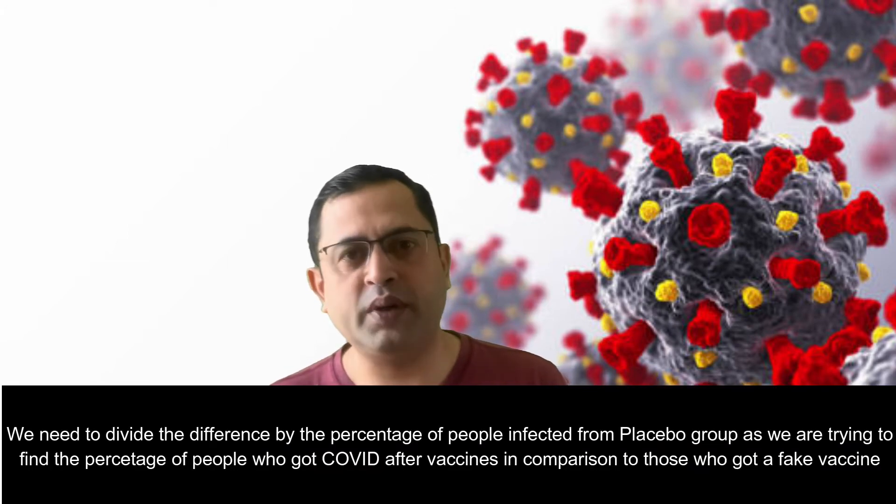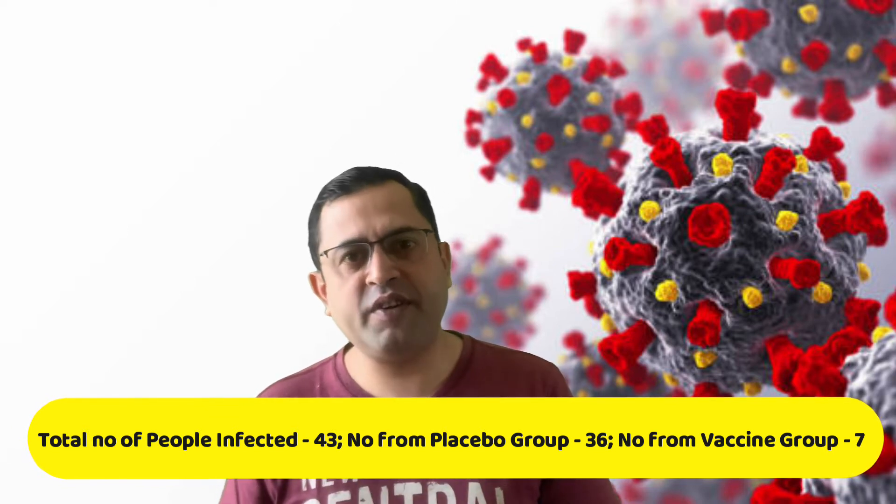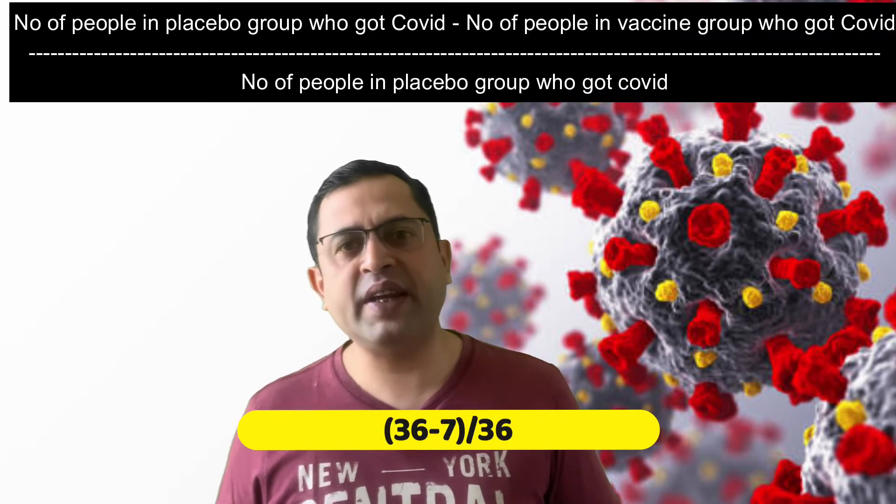In the case of Covaxin, of the 25,800 people tested, 43 people later got COVID. Out of this total, 36 cases were from the placebo or control group and 7 were from the group that actually received the vaccine. These numbers were released as part of the interim trial results. Putting this in the formula: 36 minus 7, divided by 36, gives us 80.56% — rounded off to 81% — the efficacy rate of Covaxin.